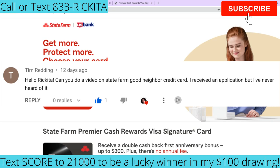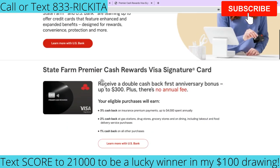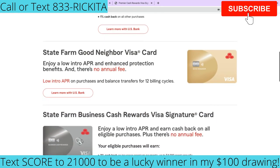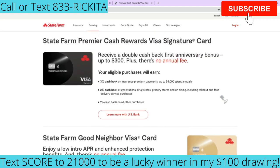State Farm has their credit cards partnered with U.S. Bank, and they offer three different types of credit cards. They have the State Farm Premier Cash Rewards Visa Signature credit card, the State Farm Good Neighbor Visa card, and then they have a business one too. I'm not going to go over the business one — I want to talk about the two personal credit cards that they have.